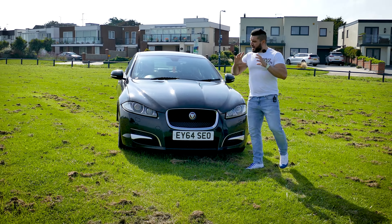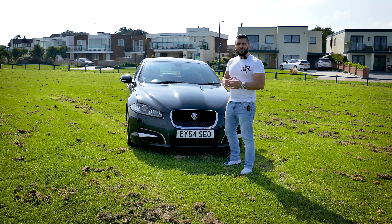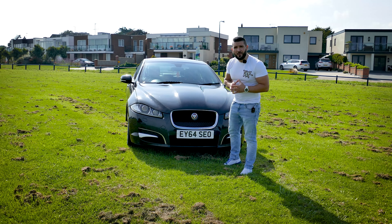Overall, the front end of the Jaguar XF facelift is very aggressive, looks mean, and looks like it's about to tear apart the competition.